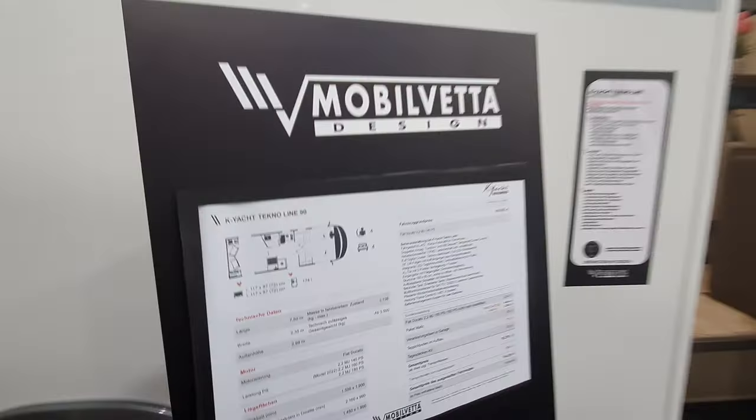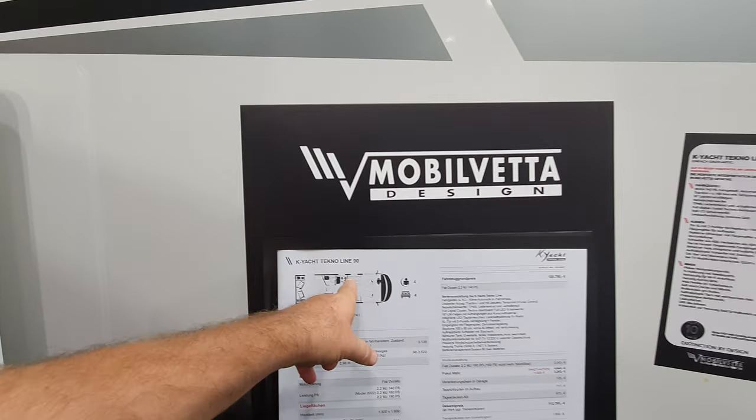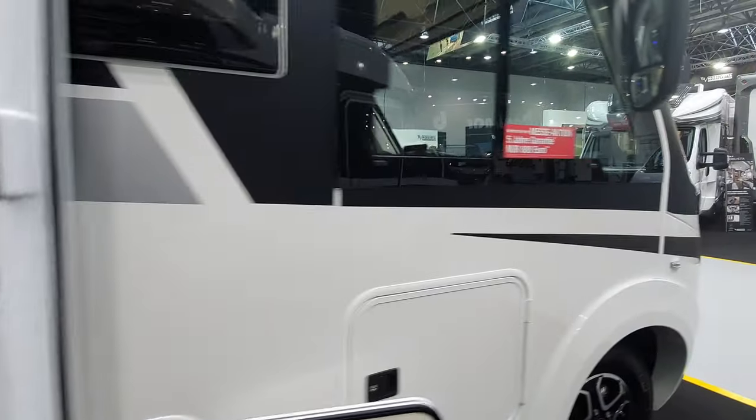So what did I say? The price is 114,500 — the K-Yacht Technoline 90. Sorry, I said 50 but it's actually the Technoline 90.